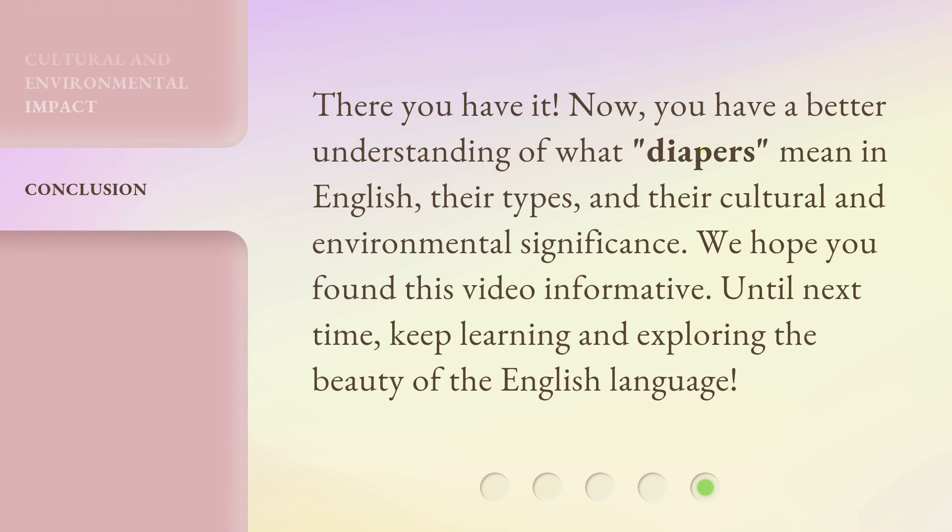There you have it. Now you have a better understanding of what diapers mean in English, their types, and their cultural and environmental significance. We hope you found this video informative. Until next time, keep learning and exploring the beauty of the English language.